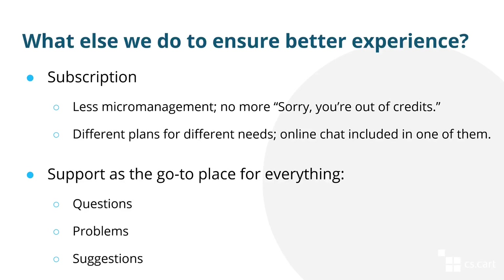There are also other things we are doing to improve technical support. For example, a support subscription will allow us to avoid the situation where we have to ask clients to buy credits before we can offer help. We are also introducing different subscription plans — one of those plans includes online chat where you can ask simple questions about CS Cart functionality and receive answers right away. More complicated questions will be moved to helpdesk. Ideally, we want support to become the go-to place for everything — whether you have a question about CS Cart or multi-vendor, a problem, or an improvement suggestion — because they have the knowledge of the product, the ability to help you in your own store or marketplace, and can forward your improvement suggestions to developers.